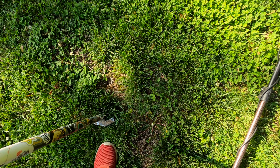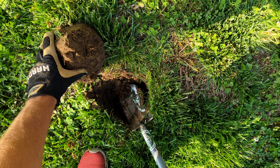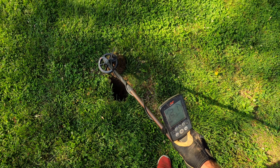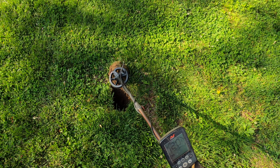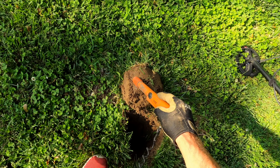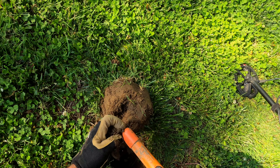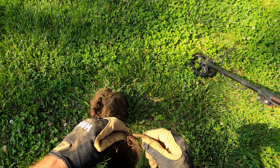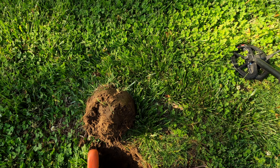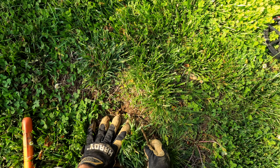Oh my goodness, that sounds good. Great signal. Let's see what we got. It's down a whole bunch, probably a penny. Right here. Not a penny. Just some copper pipe, I reckon. I'll buy that.